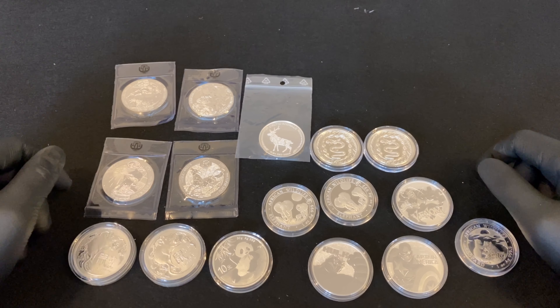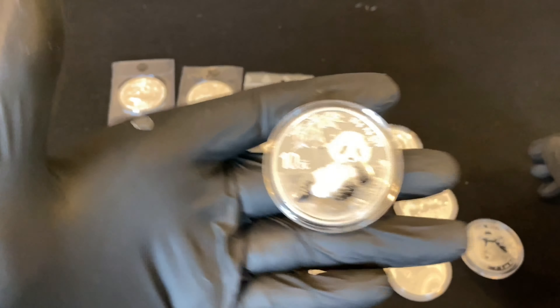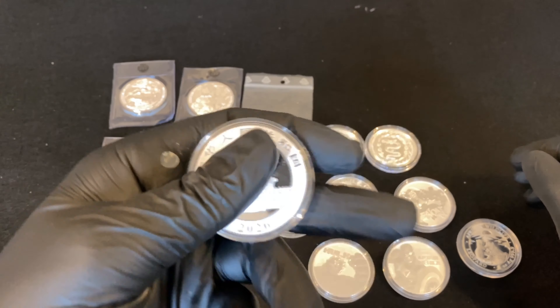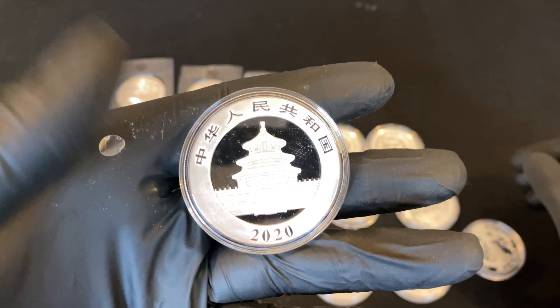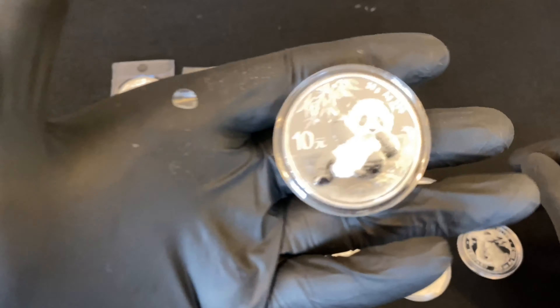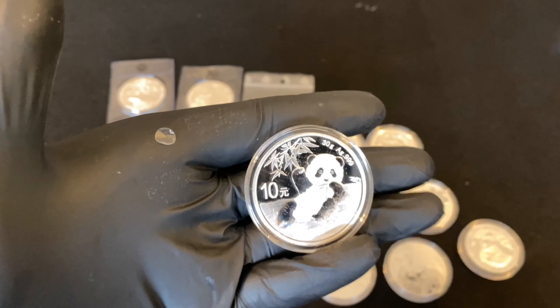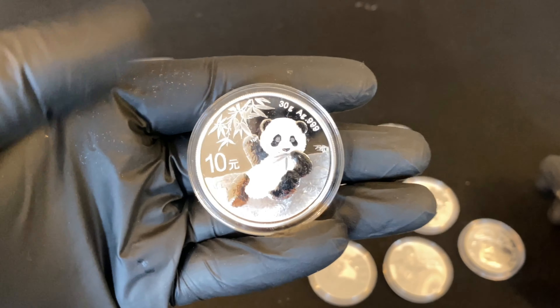So let's go through it - what have I ordered? I've ordered a Panda from 2020, another Panda coin. Quite nice, I like the Panda coins. I've got one in my collection already, so that's another one. This one is 2020.